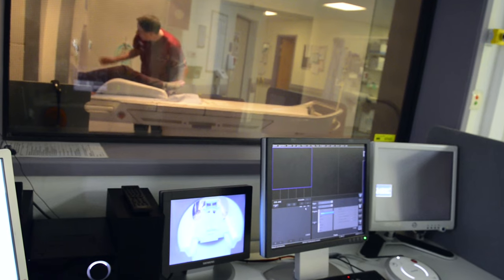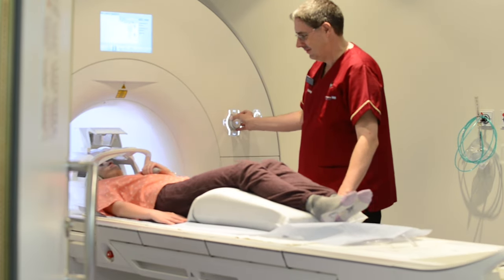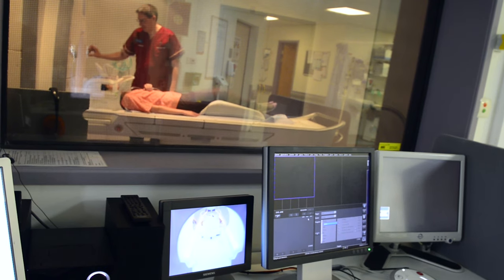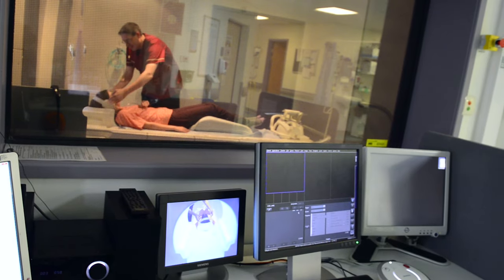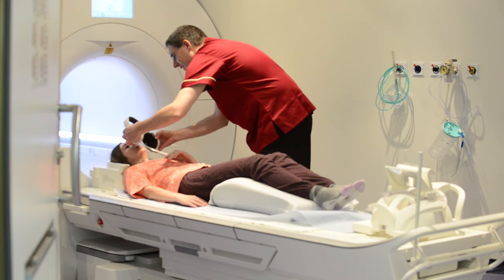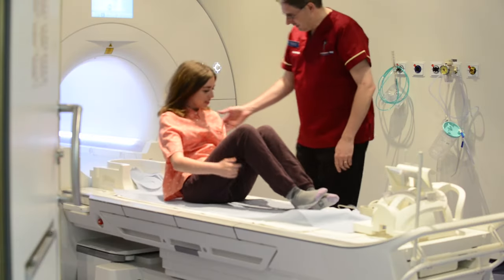We go into the MRI room after the examination is completed, bring the patient back out of the scanner, and sit them up. Some patients can feel a bit dizzy after lying down, so we make sure any dizziness passes before we stand them up and walk them out of the room. We take them back to the cubicle where they can collect their belongings and change.